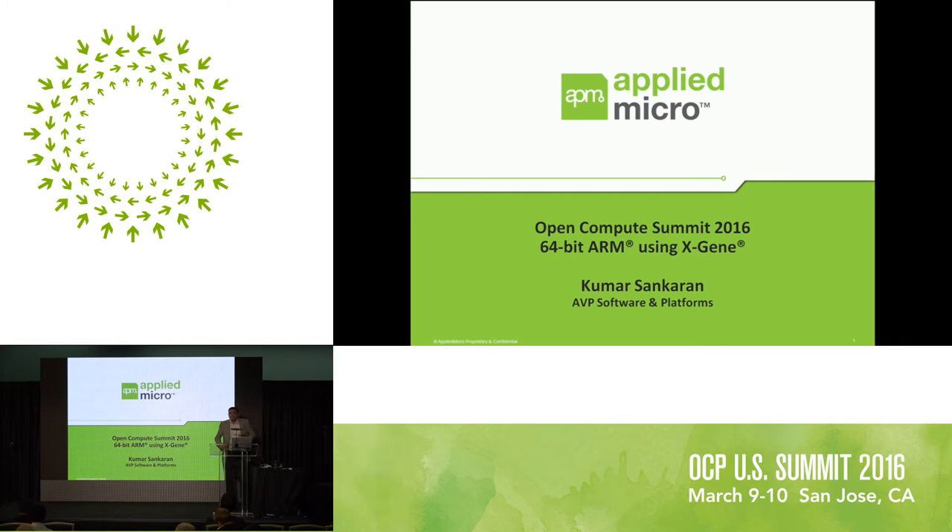Good morning everyone and welcome to the OCP 2016 summit here in San Jose. My name is Kumar Shankaran and I'm the Associate Vice President of Software and Platform Engineering at Applied Micro. For people who don't know Applied Micro, we have been in the business since 1978. We are a public company — the ticker symbol is AMCC — traditionally what's called a telecommunication framer mapper company, and then towards the end of the 90s we moved into processors.